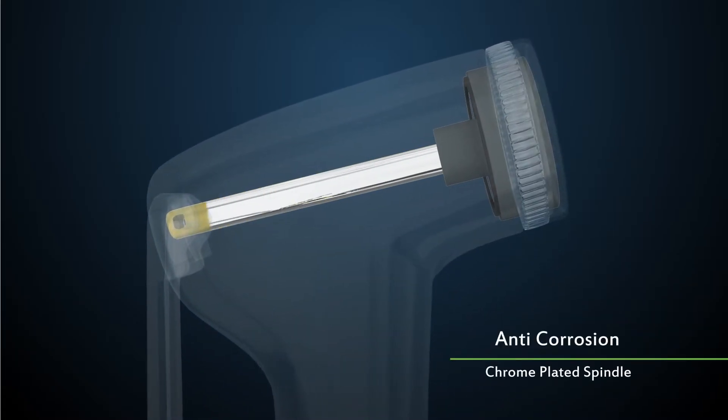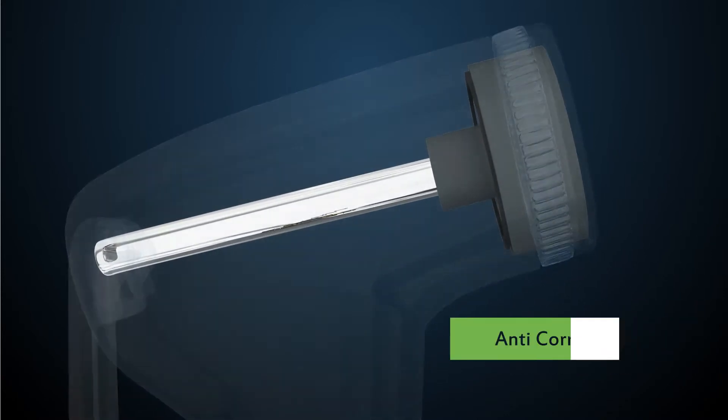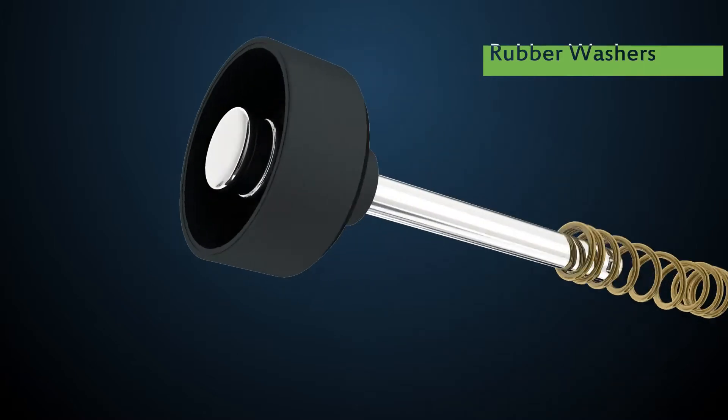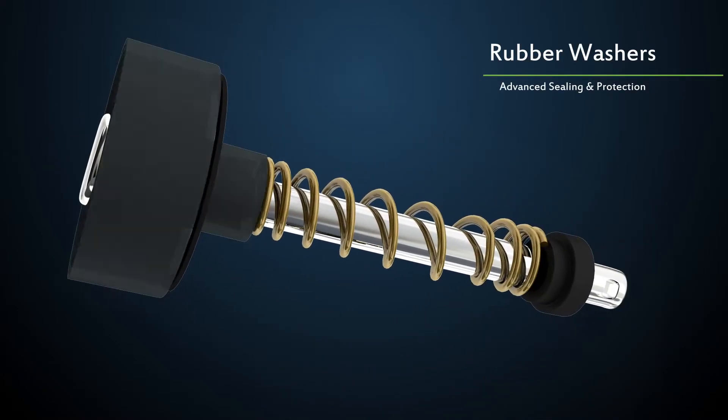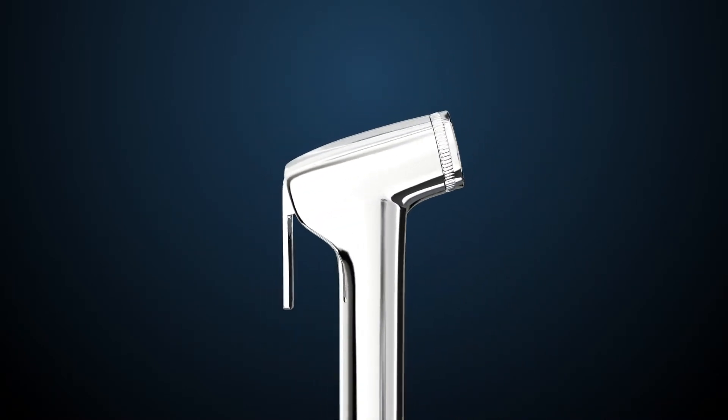The brass spindle is chrome-plated to evade corrosion. Cylindrical rubber washers are added to avoid leakage and enhance sealing protection, which renders the faucet highly efficient in its function.